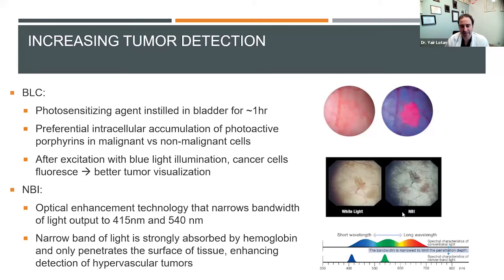Here's an example — you can see two tumors quite well, and one that's a little pale at the bottom left is easier to see with narrowband imaging. There are studies showing this improves detection. The good news is it comes on a lot of scopes automatically, and you don't have to instill something in the bladder ahead of time. But not every scope has it, and not everybody who has these scopes uses it.